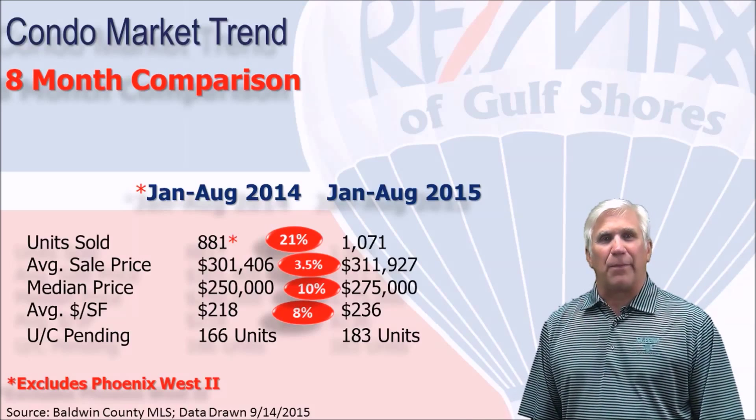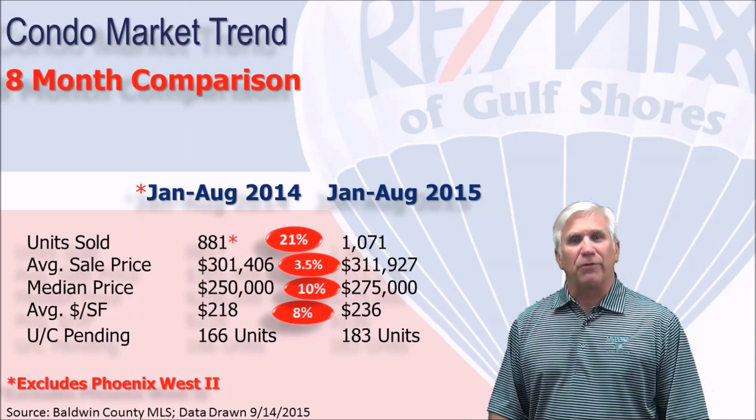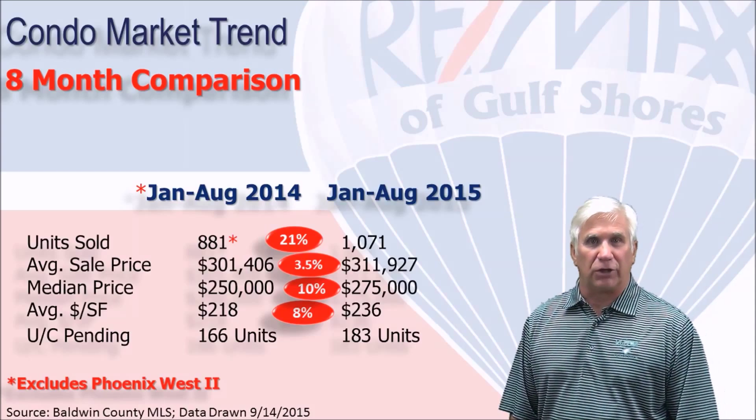We like to measure demand by looking at how many units show as under contract or pending at any one point. On September 1st, it was 183 units, which speaks well for the next coming months for the number of units set to close.